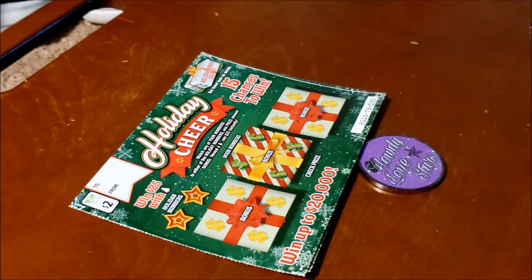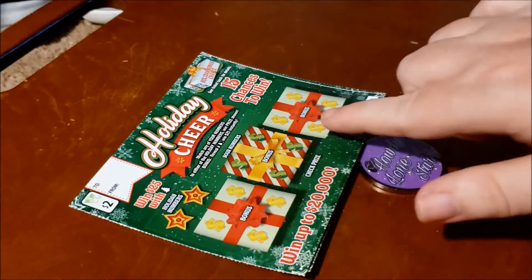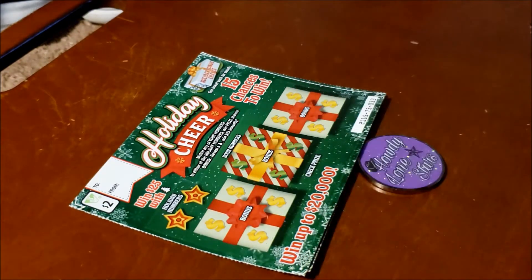If you match any of your numbers to either of the holiday numbers, you win the prize shown. Bonus: reveal the Christmas tree to win $25 instantly — I really want to see that Christmas tree. You have 15 chances to win: one, two, three, four, five, six, seven, eight, nine, ten, eleven, twelve... fifteen.